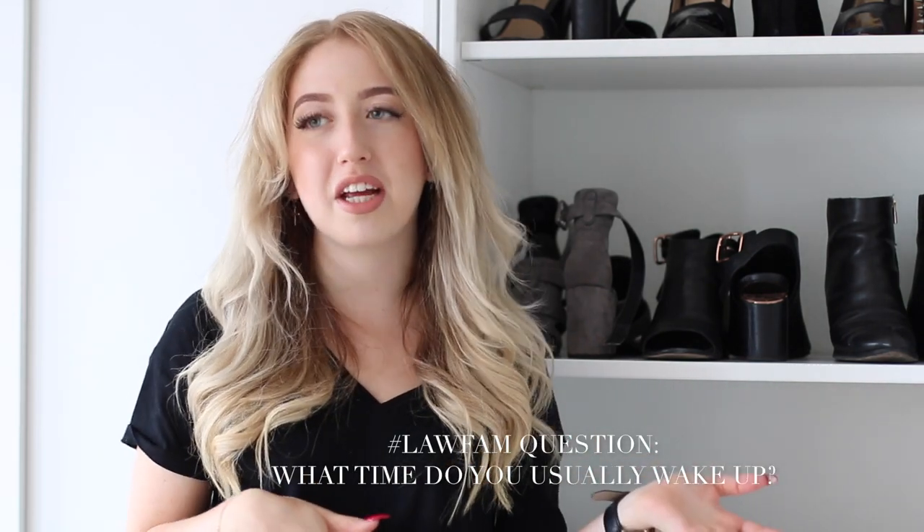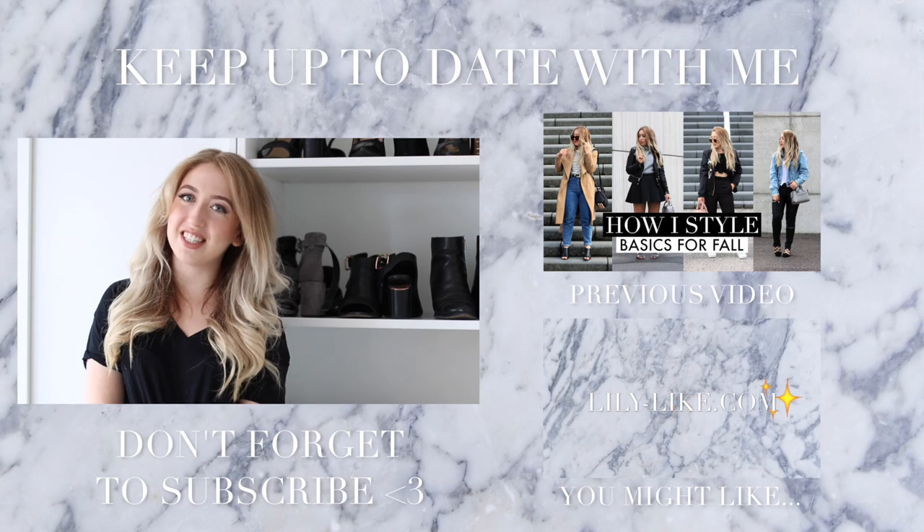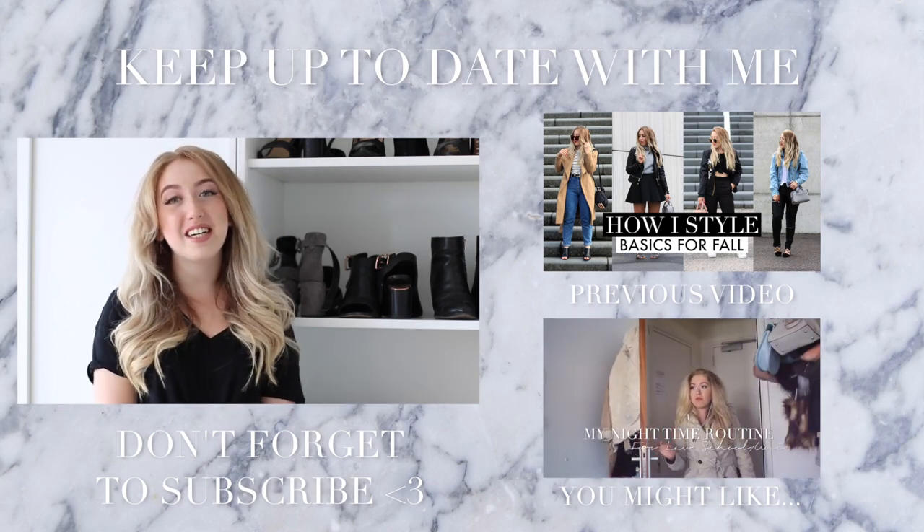Don't forget to subscribe — I really want to hit 100,000 subscribers this year. Honestly, even thinking that 100K is a realistic goal makes me want to faint of happiness. Let me know in the comments what time you usually wake up — do you wake up early or did you have late classes like I did previously? Have an amazing day and I'll talk to you later, bye guys!